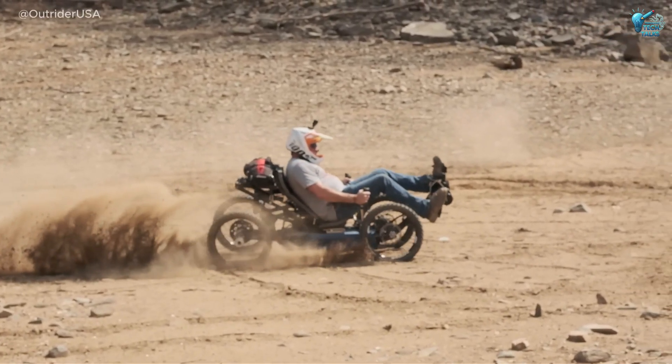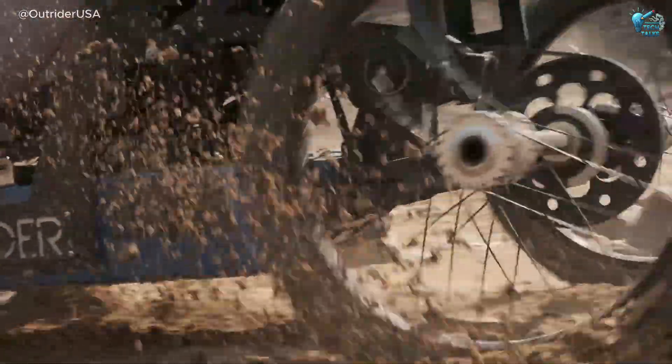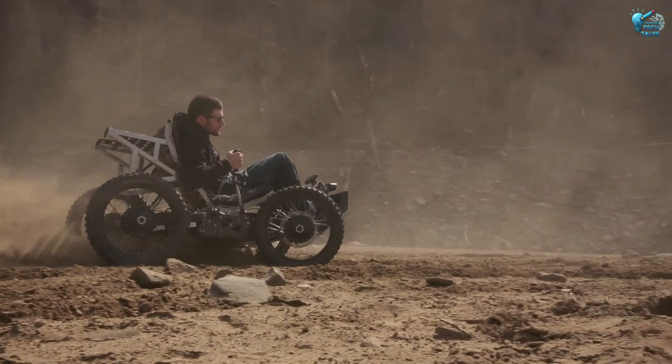Providing unparalleled freedom and accessibility. With its robust hybrid design, it's an empowering machine that truly breaks down barriers, proving that mobility knows no limits.